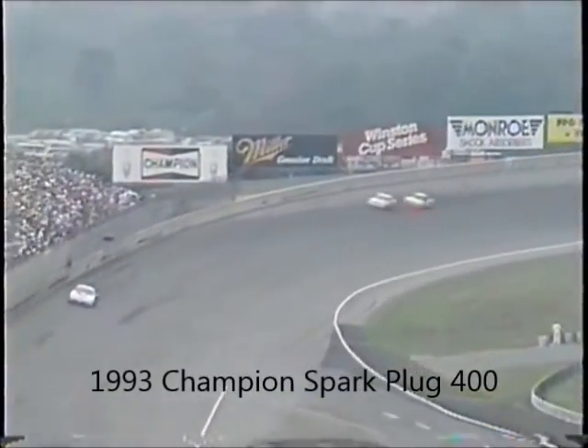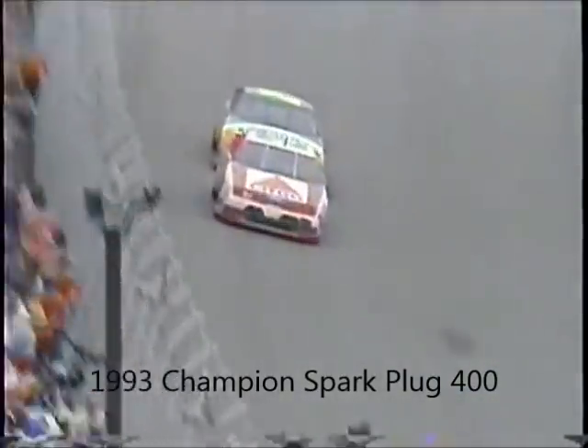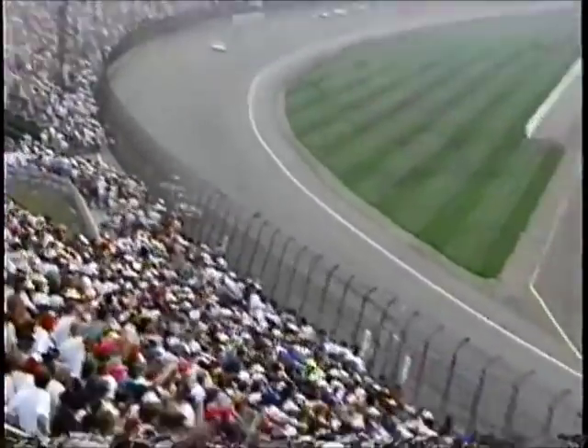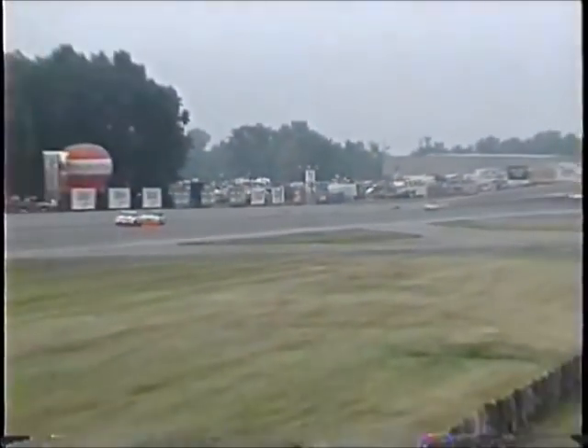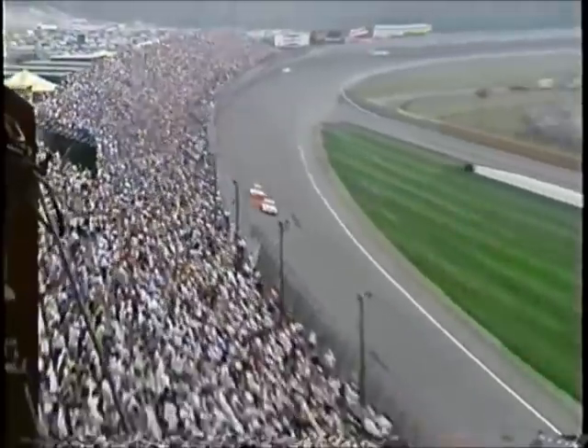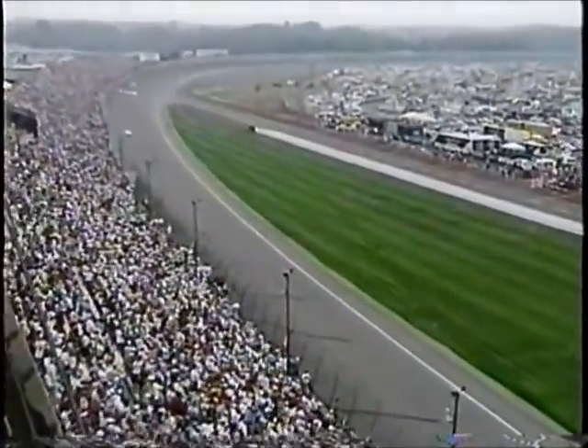Martin coming down for the white flag — those shamrocks and horseshoes and every other kind of superstitious symbol here in the Irish Hills appears to be working for Mark Martin. He has less than two miles to go for victory. The battle for second place remains close — Morgan Shepherd has it right now, but Jeff Gordon is right there. Mark Martin comes off turn four and wins his ninth career NASCAR Winston Cup race in his 222nd start. Shepherd second, then Gordon.